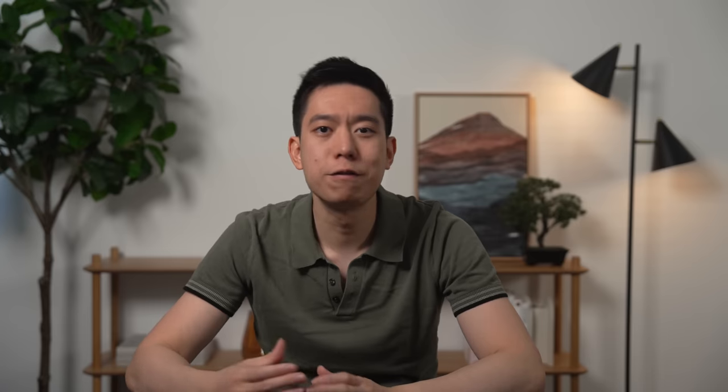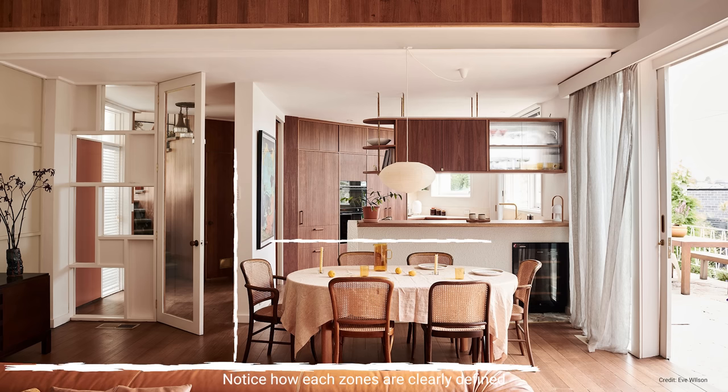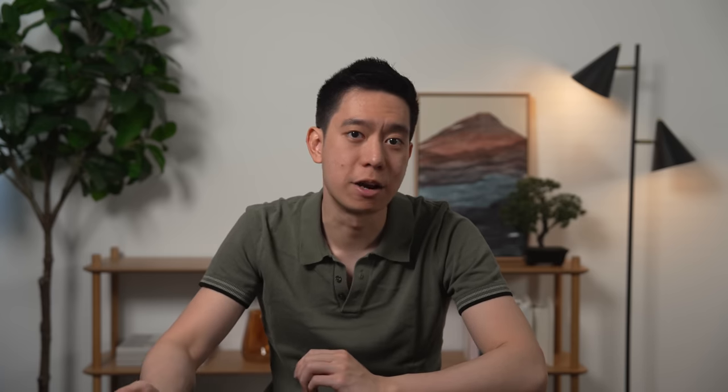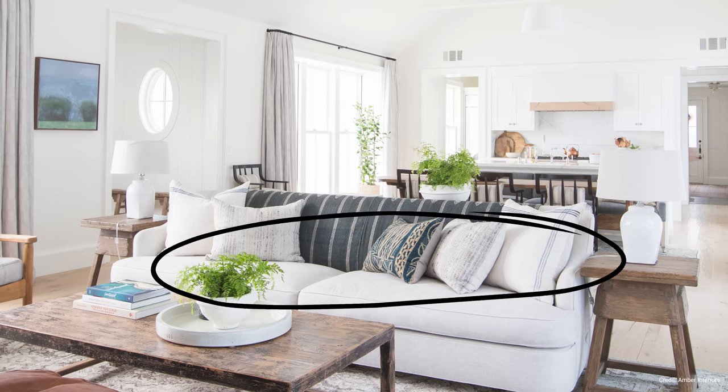Open plan spaces that don't have clearly defined zones can feel like halls — vast, sparse, and impersonal. Not only does zoning create a sense of structure and organization in a fluid space, but it can also increase aesthetic appeal, increase functionality, and create a sense of intimacy. Broadly speaking, open plan spaces should be zoned into at least three main areas: a section for cooking, another section for dining, and one for relaxing.